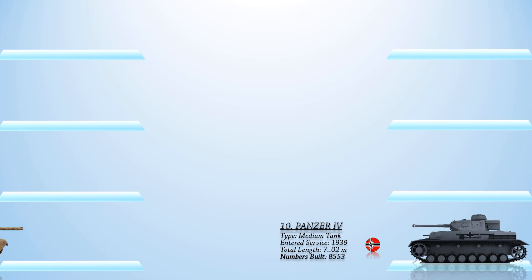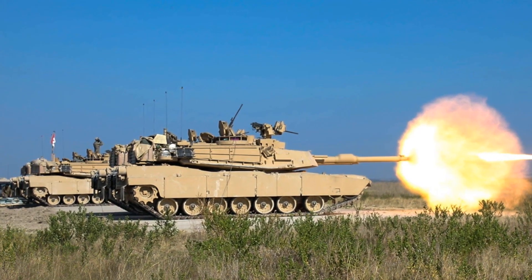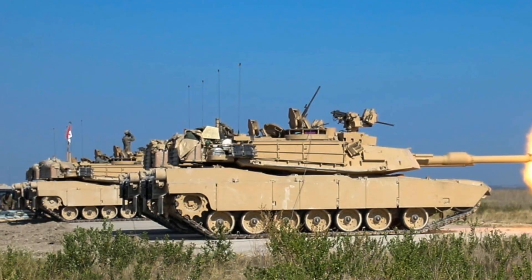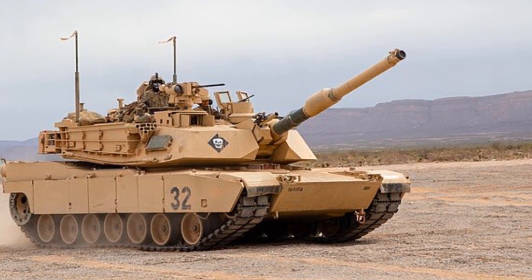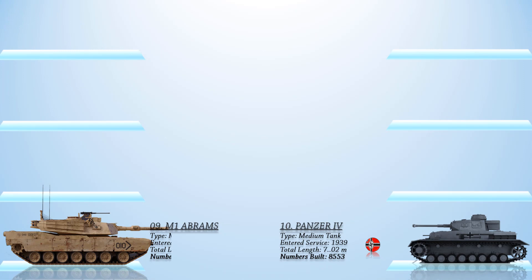The third-generation main battle tank that is still in service, the M1 Abrams, is the ninth most produced tank in history. The M1 Abrams entered service in 1980 and currently serves as the main battle tank of the United States Army and Marine Corps. It is exported to many countries such as Egypt, Kuwait, Saudi Arabia, Australia, Poland, and Iraq. This tank was first used in combat during the Persian Gulf War and has since seen action in both the Afghan and Iraqi wars under U.S. service, as well as in a war against ISIL and the Yemeni civil war. A total of 10,288 units were built to date.